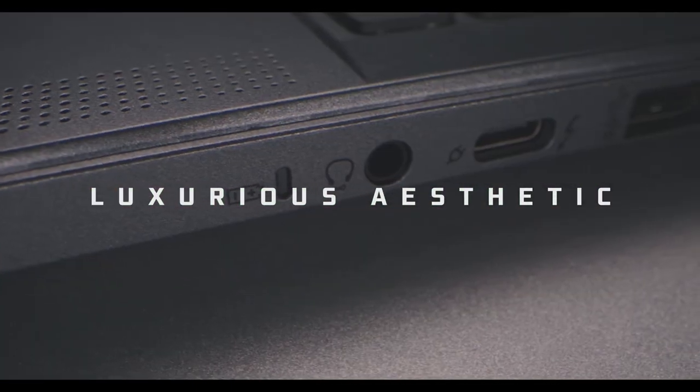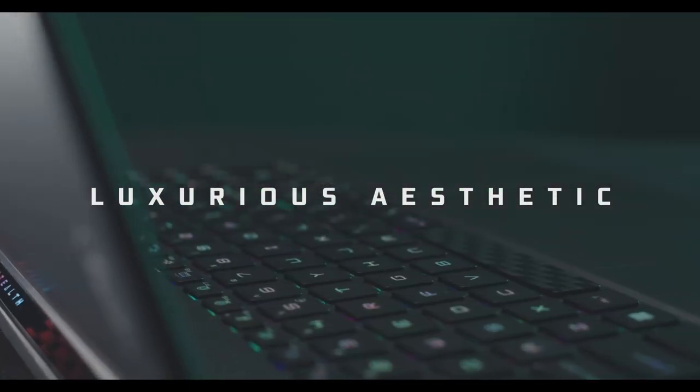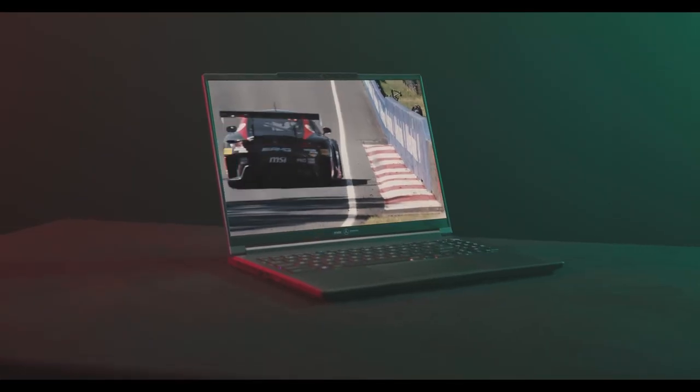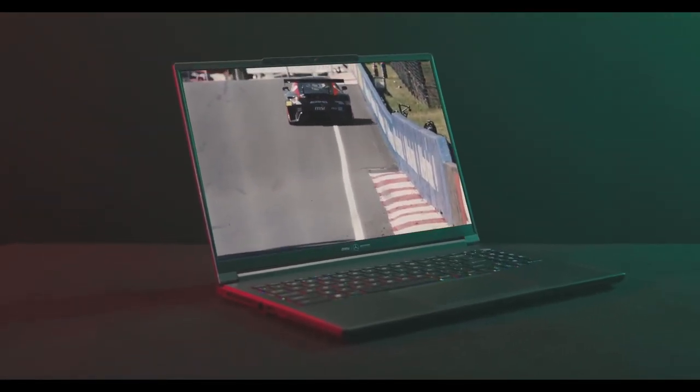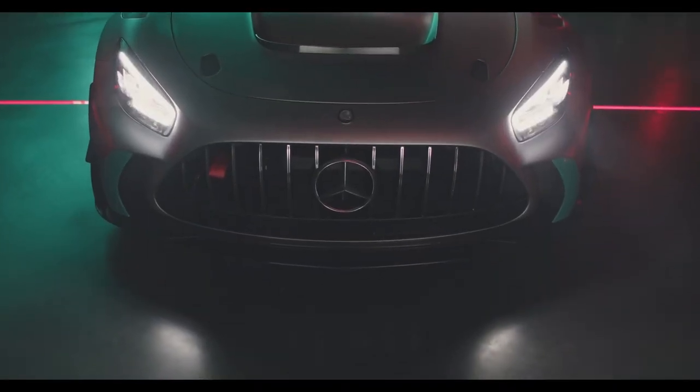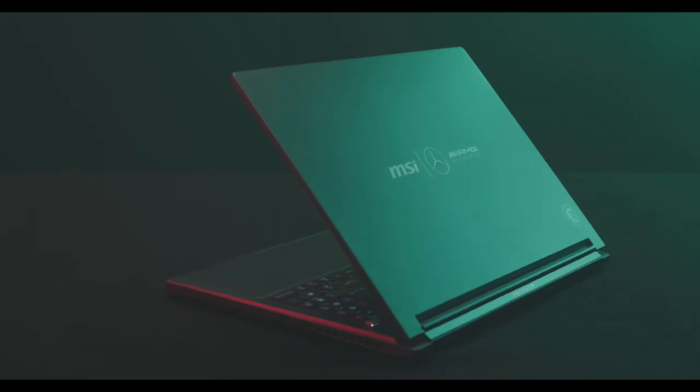The Stealth 16 Mercedes-AMG is High Resolution Audio ready. This means that it can support high-quality audio formats such as FLAC and WAV, which is a great way to enjoy your favorite music and movies with the best possible sound quality.